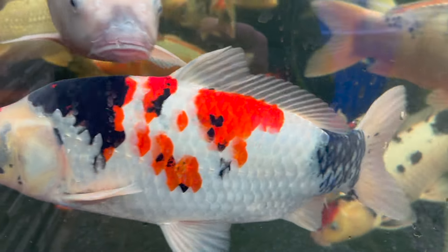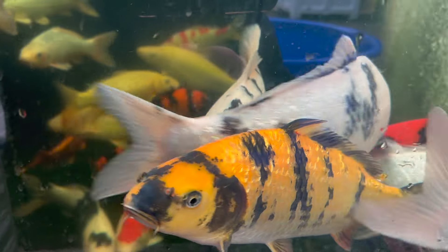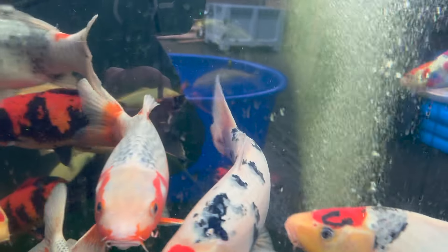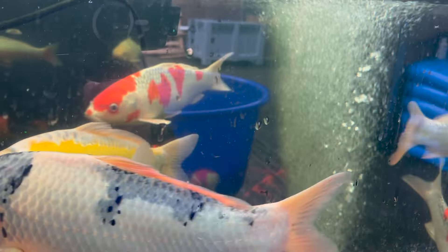There's another Soragoi there - a beautiful fish that is listed on the website. All of these koi will eventually get listed onto the website. Some of them have sold. If there's anything in there that you'd like to look at, let us know - we can get it in a bowl and get some videos done.